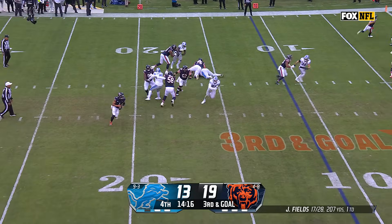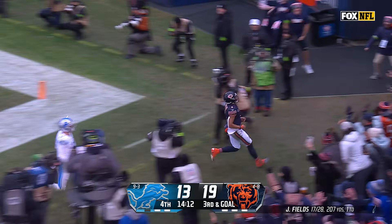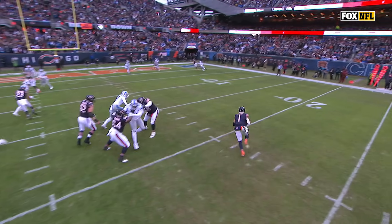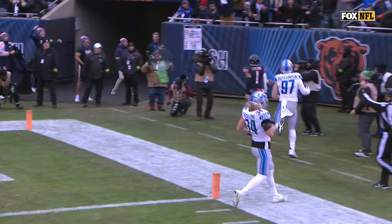Fields rolling out. Justin Fields — his eyes are on the end zone. He's in. Touchdown, Bears. Here goes Hutchinson inside, creates that opening, and then Justin Fields and that speed and athleticism.